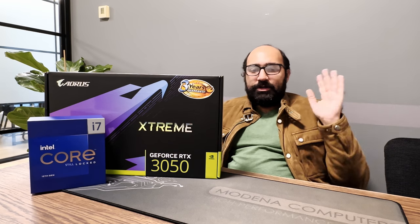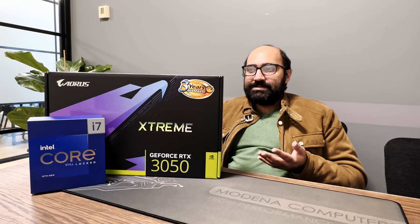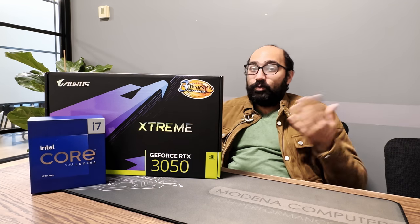Thanks for watching — let me know in the comments what you think about AutoCAD 2024, if there are any new features you're excited about, or if there's anything you wish they would have added.